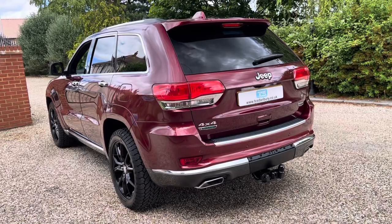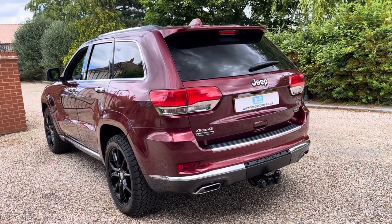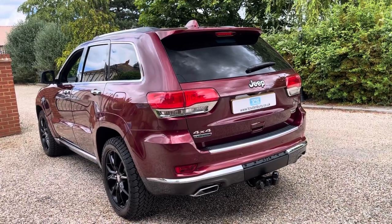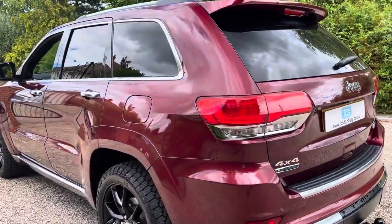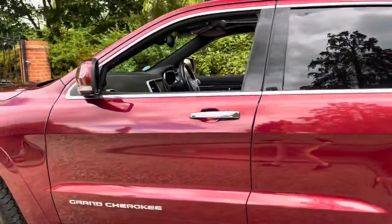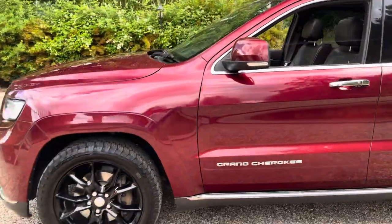Last service was done at Jeep in June 2023 at 56,677 miles — so about 300 miles ago. We've got full service history. MOT is June 2024. We've got HPI and Experian check clearance. We've got both remote keys and a full book pack.